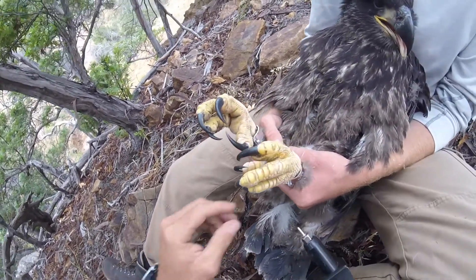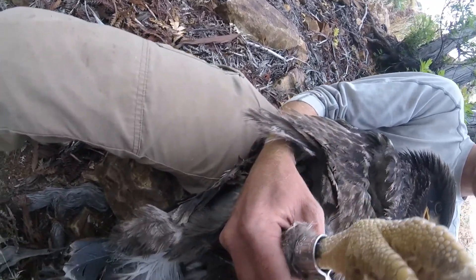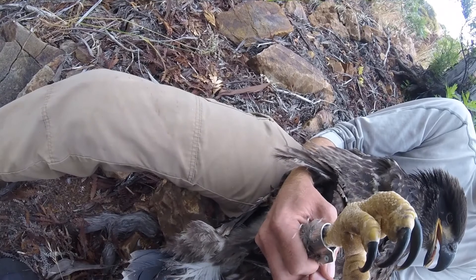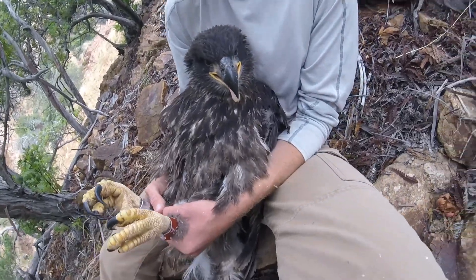You're getting a really nice view of the bands themselves as well as the bird's feet and talons — a pretty cool look at how big they've already gotten. We finished this bird really quickly and got out of there pretty soon after.